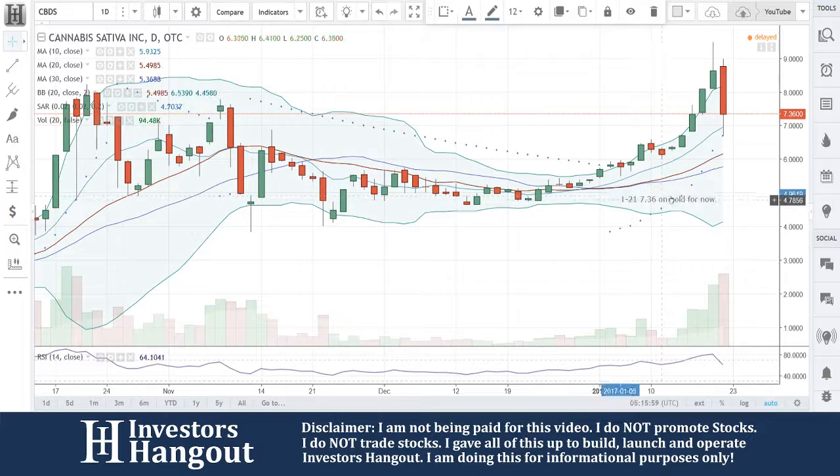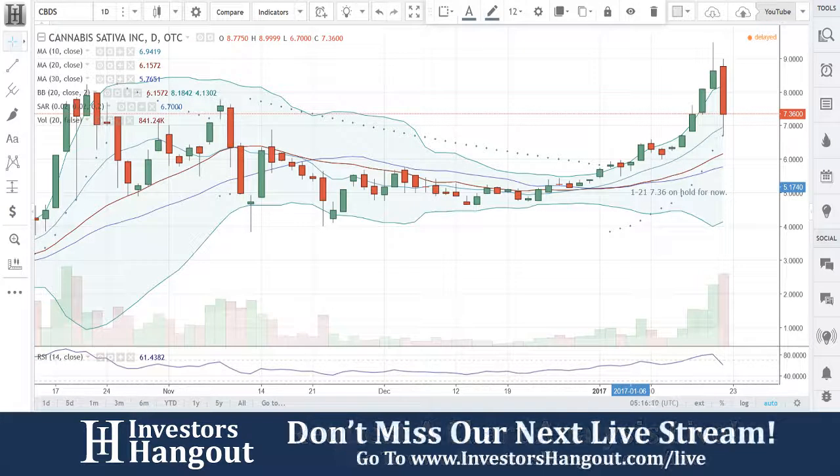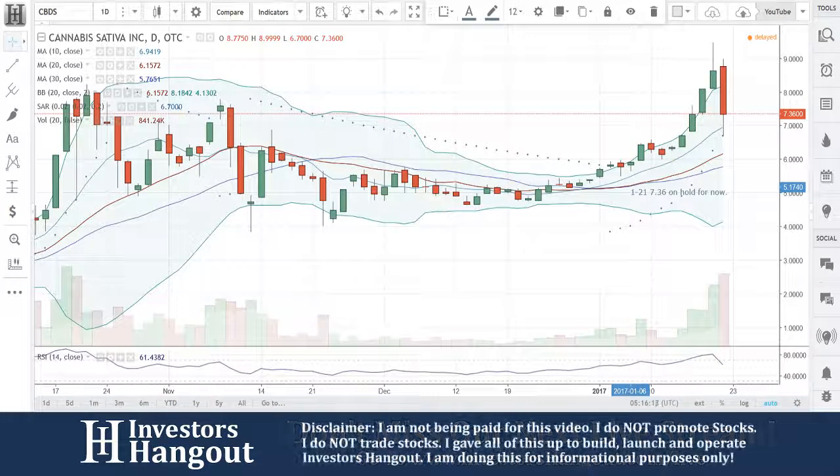There's tons of stuff you can go and look up — all the files and so on. That is CBDS, guys. If you follow this one or have anything else to add, make sure you head over to InvestorsHangout.com — InvestorsHangout.com forward slash live — to take a look at our live stream.